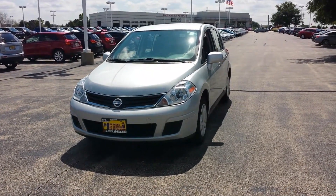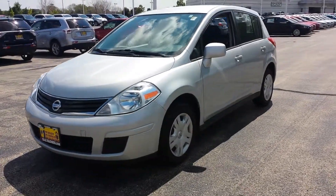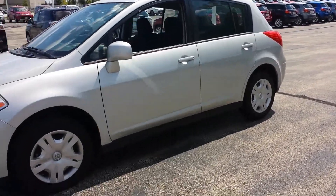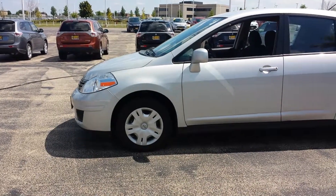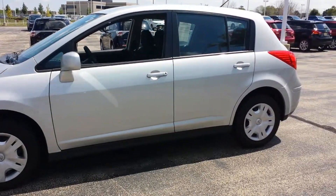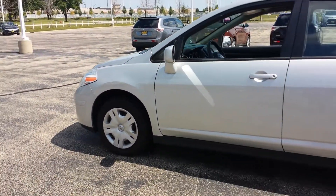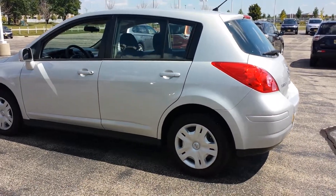Hello Heather, this is George here for Max Mattson Aurora Mitsubishi. I just wanted to shoot a quick walk-around video of the 2012 Nissan Versa — first off, to let you know that it's still available, and this way you get a better idea of the vehicle itself. Here it is, 2012, with only 24,000 miles, in silver.